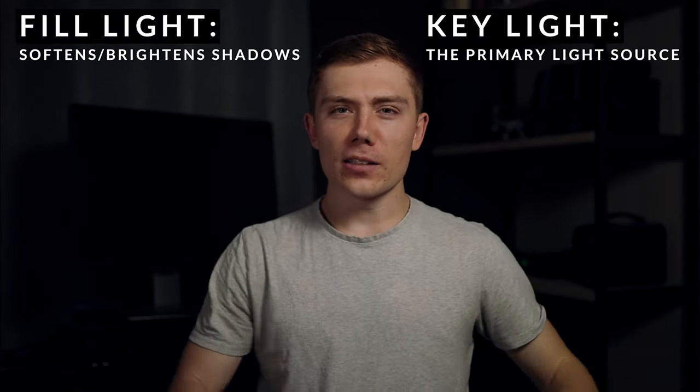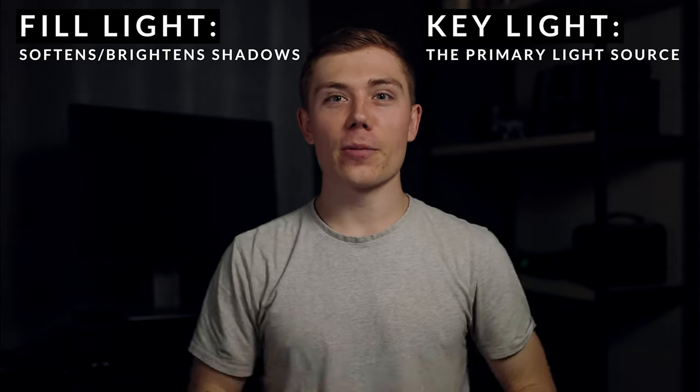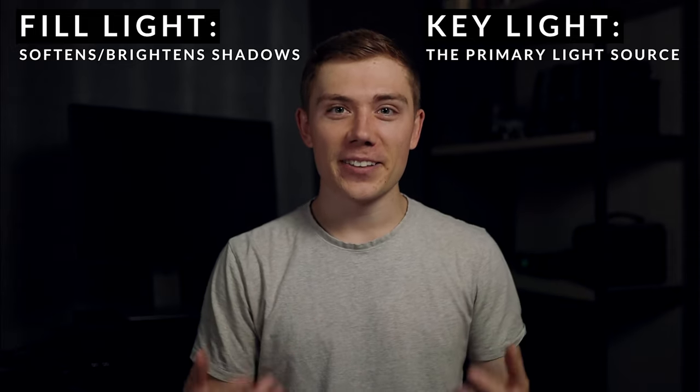One of the biggest advantages to having dedicated gear like this is I can set it up exactly the same every time, or make super minor adjustments. Right now I've just got the key light on me — definitely a dark and moody vibe. Now I've switched on the fill light — still a dark background but I'm a little more evenly lit. If I turn the ceiling light on, that brightens the background a little more and it's not quite so moody.